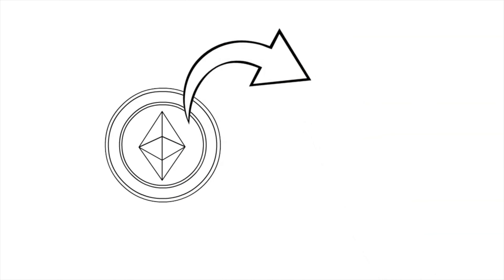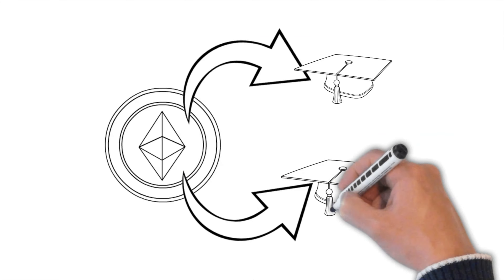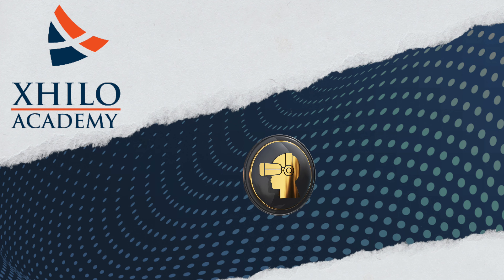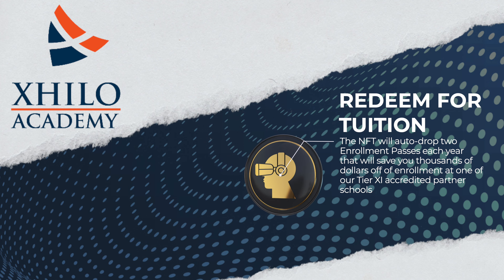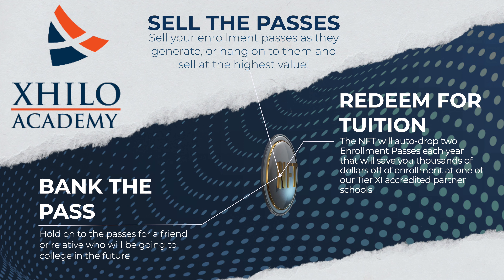For each ExHilo NFT you hold, we will airdrop you two enrollment pass NFTs a year — one every six months ahead of the semester. Here are ways to use them: you can redeem your enrollment passes to receive tuition discounts at SEU and IWU, you can bank these enrollment passes for future use, or if you want to monetize your NFT, you can sell these enrollment passes on the secondary market to students who need the discount.